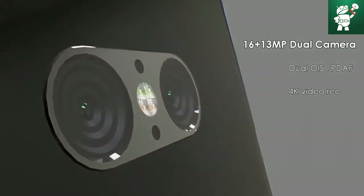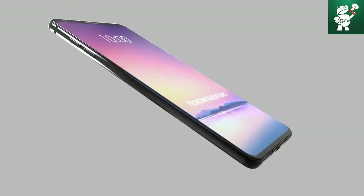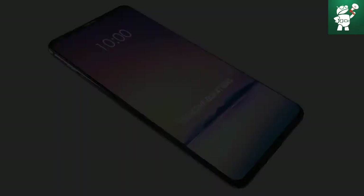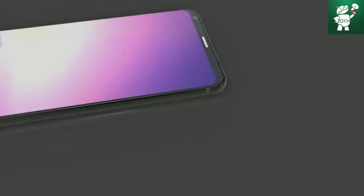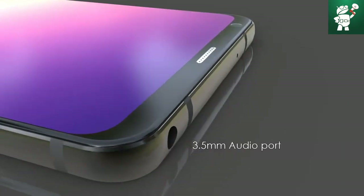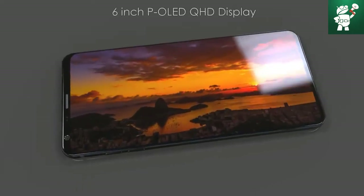Biometric authentication through an iris scanner was omitted from both the LG G5 and the LG G6. Competitor Samsung, on the other hand, made the choice last year to incorporate an iris scanner with the Galaxy Note 7. Next month, new flagship devices from both smartphone manufacturers are expected.